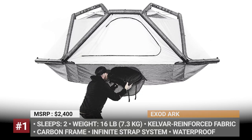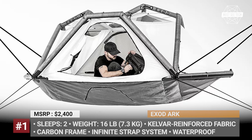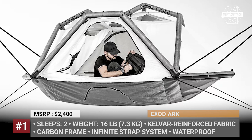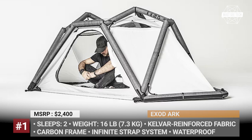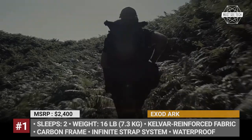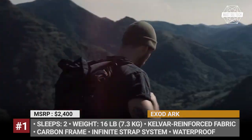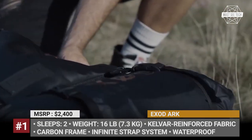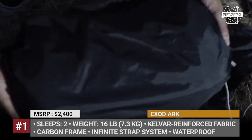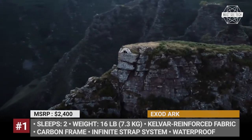Exid Arc. Combining the versatility of an inflatable tent and the usability of a hammock, the French startup Exid created this innovative hanging shelter and backed it up with world-class materials. The Arc's unique construction starts from a proprietary inflatable tubular exoskeleton made from Kevlar-reinforced Dacron fabric, which can be inflated in 30 seconds using the included two-way pump.